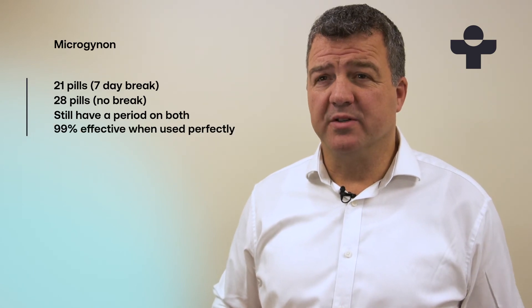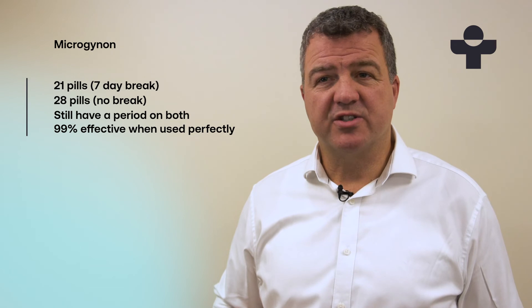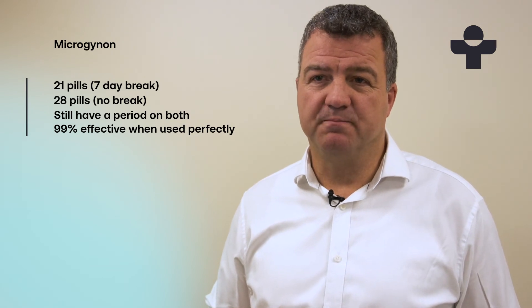Like most combined pills, it's very effective. If you take it correctly, your chances of getting pregnant are really slim. You can get Microgynon online with us. We've helped thousands of women get the treatment they need, and you'll get access to our expert team, so you can ask us anything you want, anytime you like.